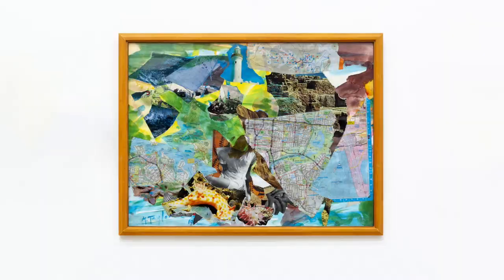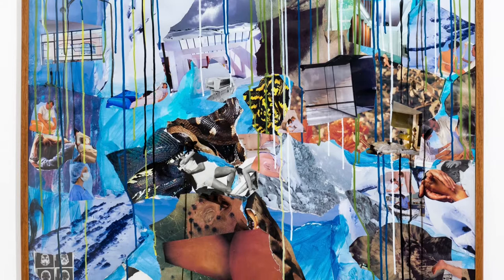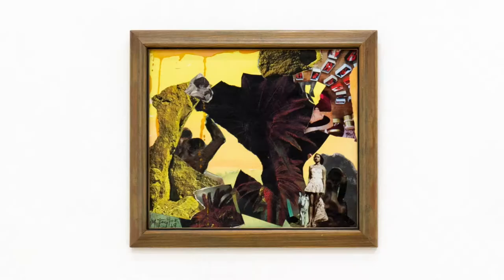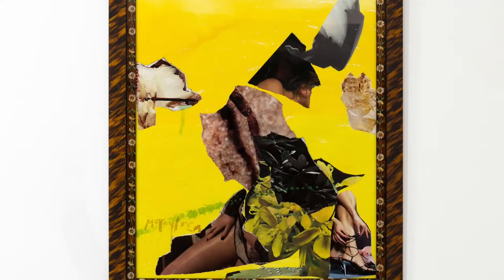As a well-established abstract expressionist painter, there's a really interesting connection with these found frames. Found frames have a connection right back to the Impressionists, who extended their new mode to framing and hanging. By 1877, Pissarro and Degas were showing their work in white rather than gilded frames, and in 1879 and 1880 coloured frames appeared in shades which complemented the overall colours of the paintings.